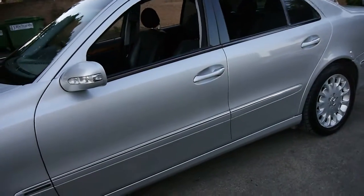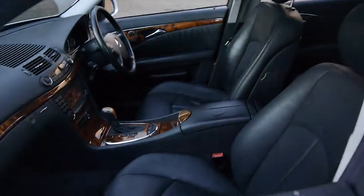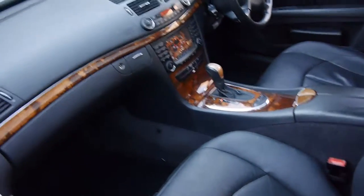It is lovely. It might have done 200,000 kilometres, but they are highway-driven miles. It does have a fabulous service history.